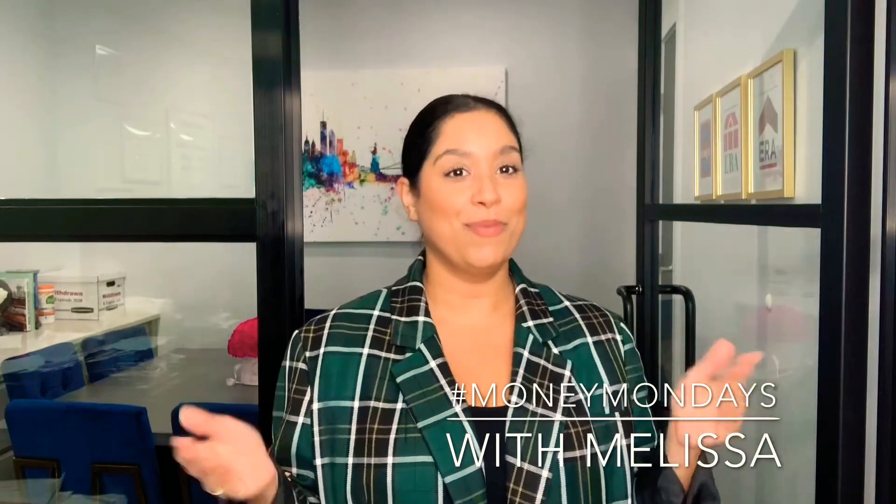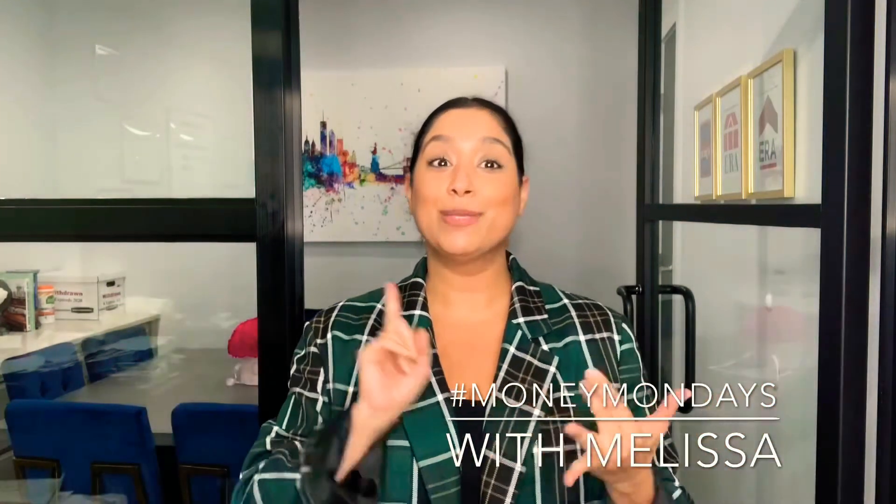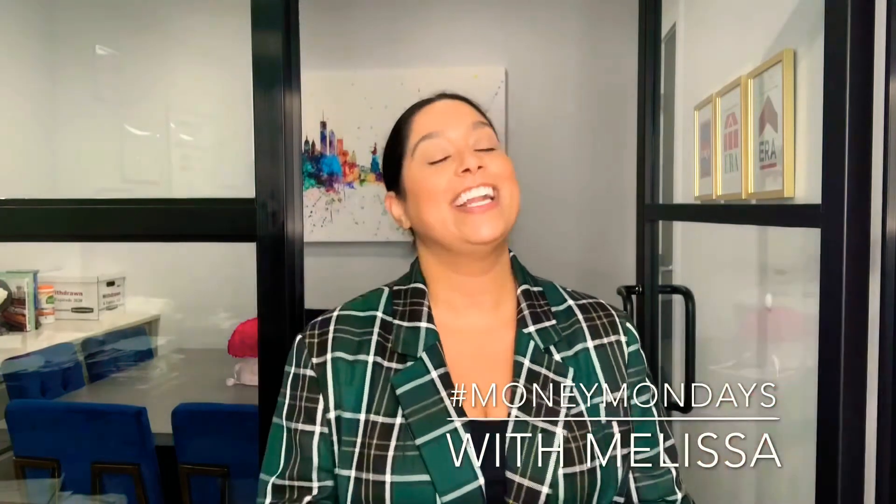If you want to know more about selling your home, give me a call — my number is 646-533-4102. Feel free to like, subscribe, comment, and share. Until next time, guys, I will see you on Money Monies with Melissa.